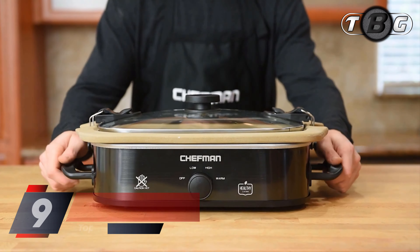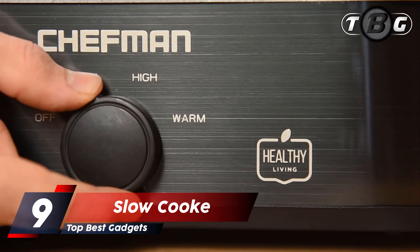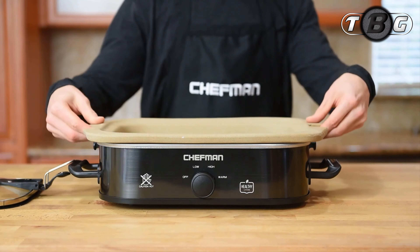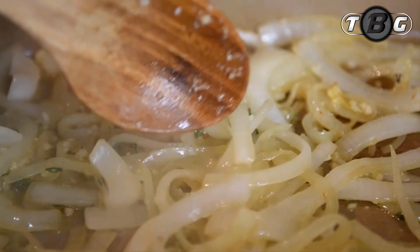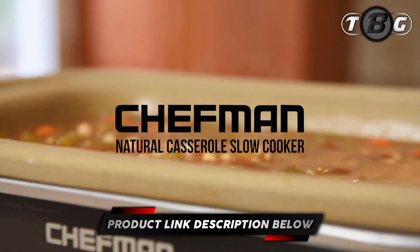Number 9: Slow Cooker. This revolutionary material is naturally nonstick and coating-free for a naturally healthy, paleo-friendly meal full of flavor and nutrients. Soften vegetables, simmer sauces, or brown meat directly on the stovetop before slow cooking for greater depth of flavor.